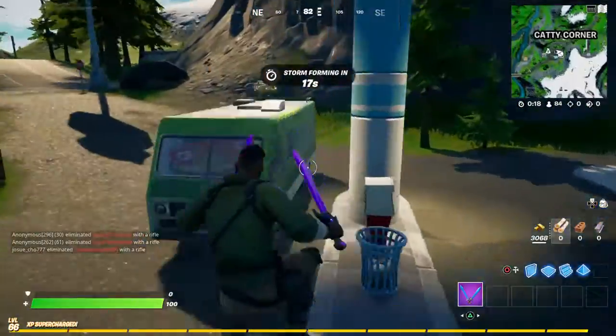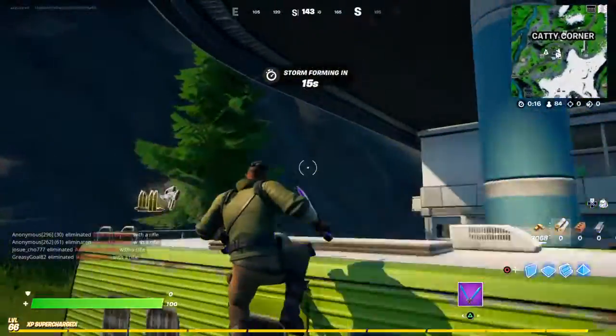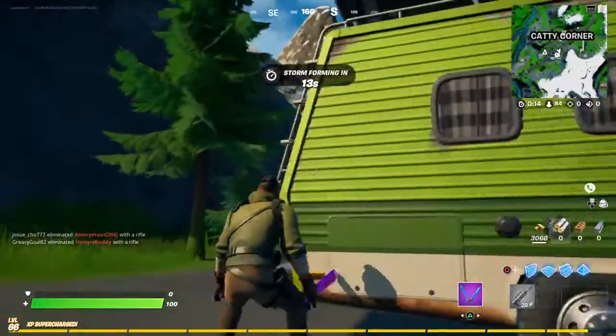Hello and welcome back to Fortnite. Today I'll be showing you how to purchase a shield potion from a vending machine.